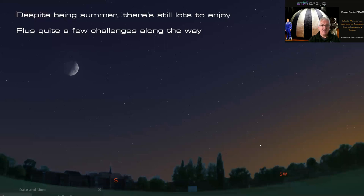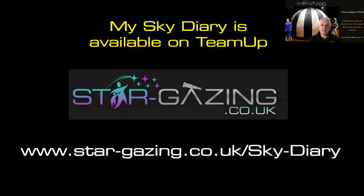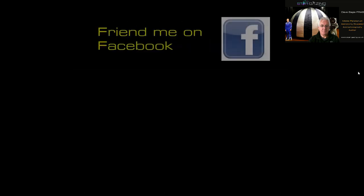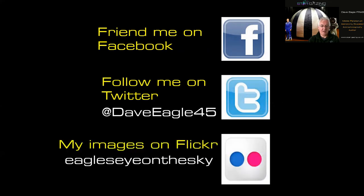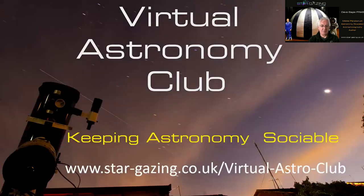So that's plenty of scope to challenge yourself this coming summer — lots to enjoy. I hope you've enjoyed this video. My Sky Diary is available at www.star-gazing.co.uk/sky-diary and you can download the app to carry it with you offline. Follow me on Facebook, Twitter, YouTube, and Flickr. I'm also running the Virtual Astronomy Club — keeping astronomy social especially during lockdown, and intending to continue it after lockdown — at www.star-gazing.co.uk/virtual-astro-club.